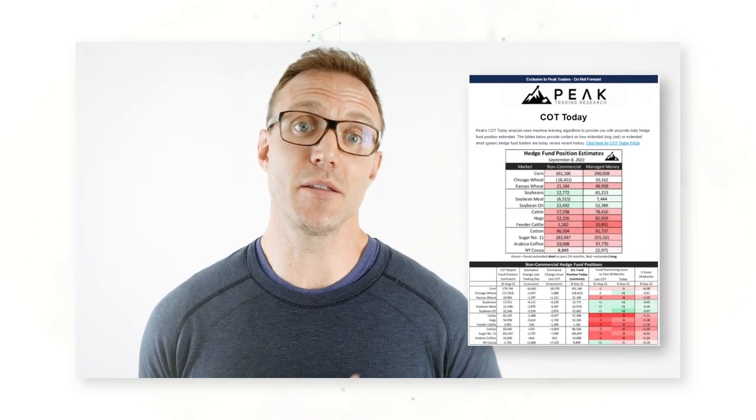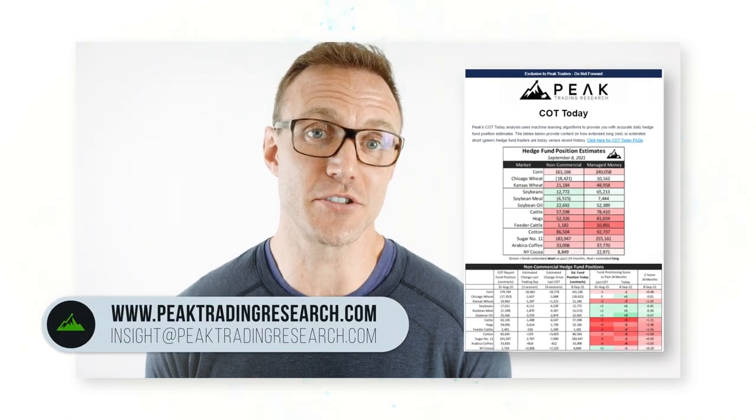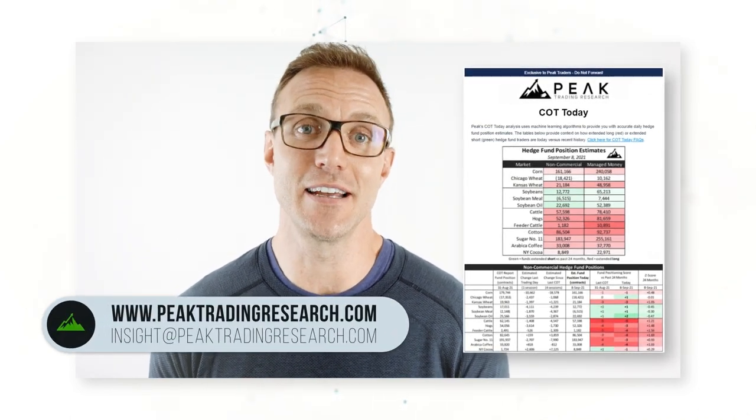I hope you found this information valuable. Stick around for parts two and three, where we'll talk more about specific commodity market participants and building real systematic trading systems. Peak Trading Research is the only company that provides clients with daily estimates for hedge fund positioning across all energy, metals, and agriculture markets. If you're interested in a trial of our research, reach out to us at insight@peaktradingresearch.com. Hit the subscribe button below for more real commodity market insights. Thank you for your time — we'll see you soon.